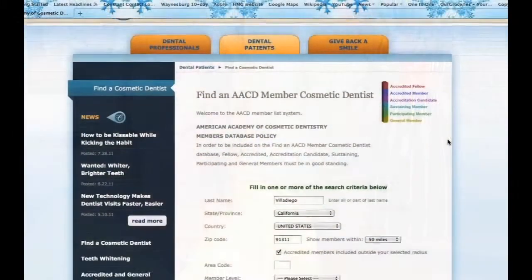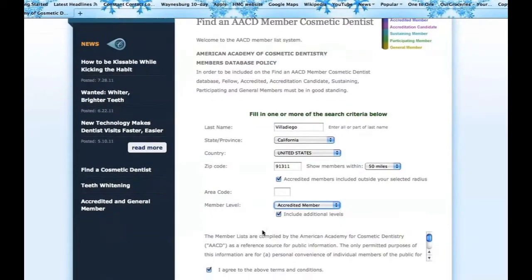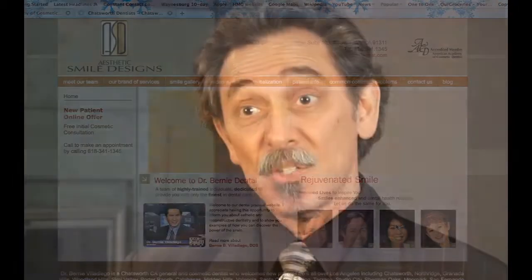With Dr. Bernie, he is going to do the best job of any dentist out there — that's why he's ranked among the best in the world. A patient can go to the AACD website and look for an accredited member. When they visit the office, they should look to see if it looks clean, safe, professional, and modern. They should ask to see before and after pictures.